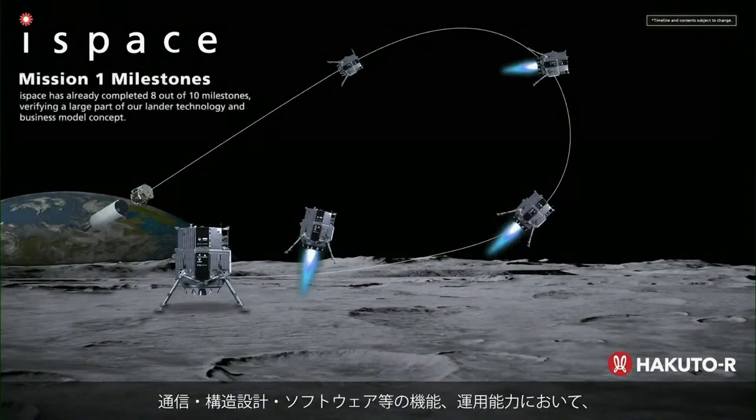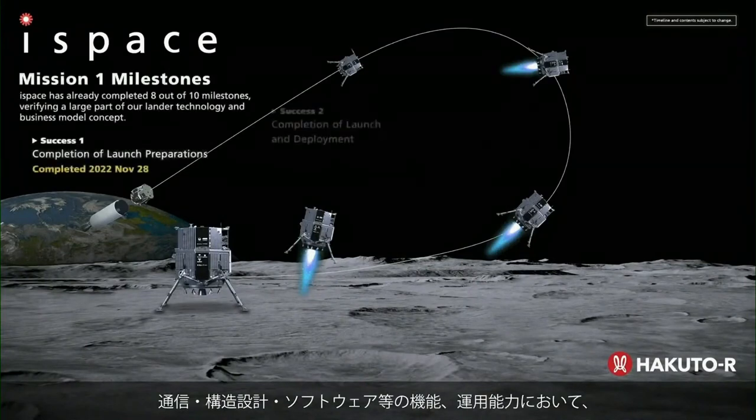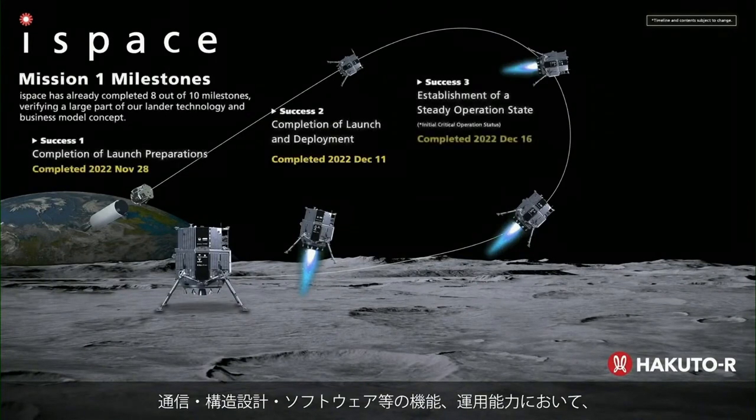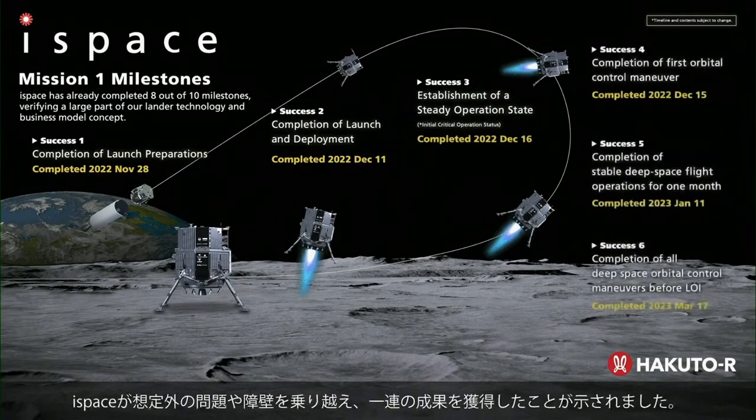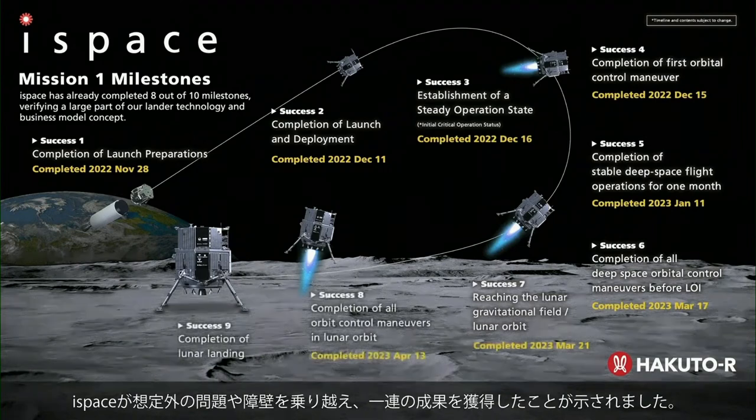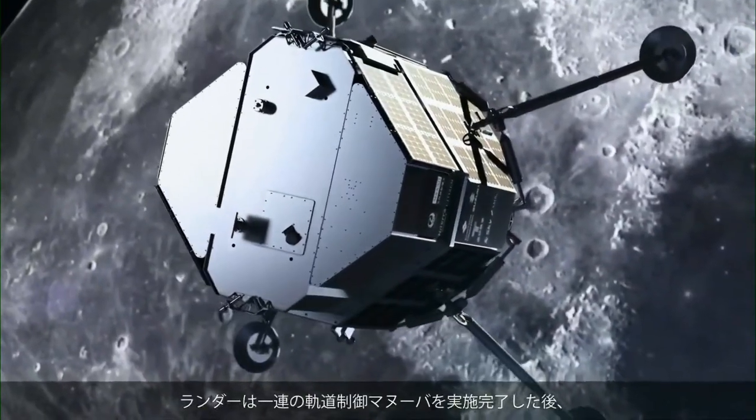— it represents the completion of a series of successes for ispace: the verification of our communication technology, structural design, software, maneuver operations, and others, all while having overcome unexpected issues and hurdles along the way.